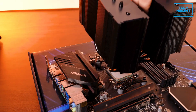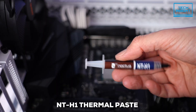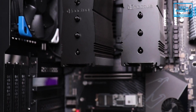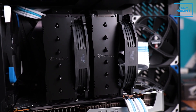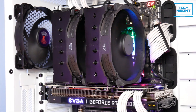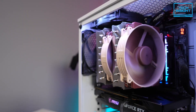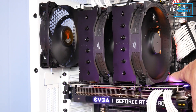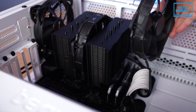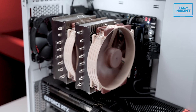Installation is surprisingly straightforward, often taking less than five minutes on a compatible motherboard. Noctua also includes their excellent NT-H1 thermal paste right in the box. You can get it in Noctua's classic beige and brown, or in a sleek Chromax black version. Noctua backs it with an industry-leading six-year warranty. The only thing to keep an eye on is RAM clearance — if you have really tall memory modules, double-check compatibility. But for top-tier air cooling performance for your 7800X3D, the NH-D15 is an absolute champion.